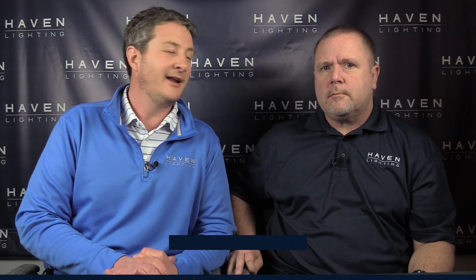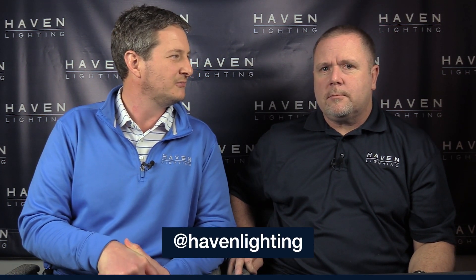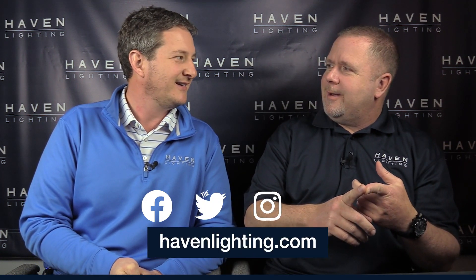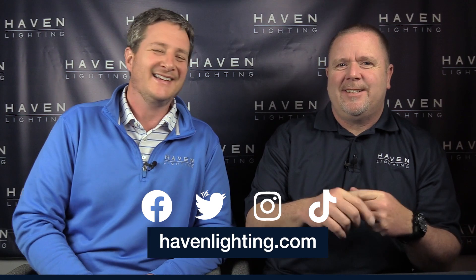Guys, as always you know how to get a hold of us. Our social media: Facebook, Twitter, Instagram, and TikTok. Thanks for watching.